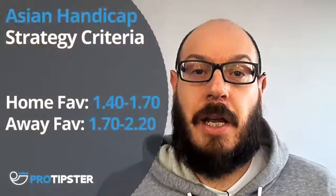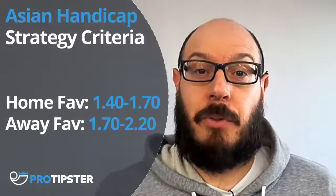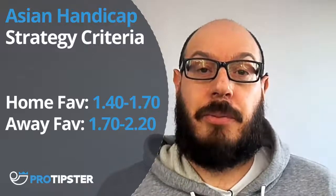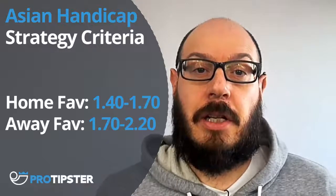Let me remind you of the criteria for this Asian Handicap Betting Strategy. If we're going with a home favourite they have to be priced between 1.4 and 1.7, and then we take them on the handicap line. If they're an away favourite they have to be priced between 1.7 and 2.2. I have slightly changed the odds from the first videos to try and increase the yield a bit — I want to take odds that are as close to evens as possible.